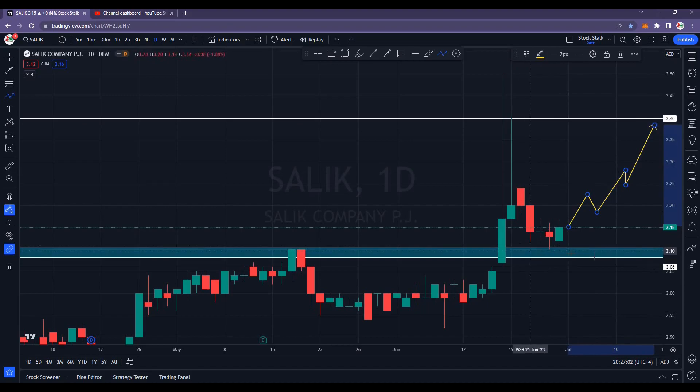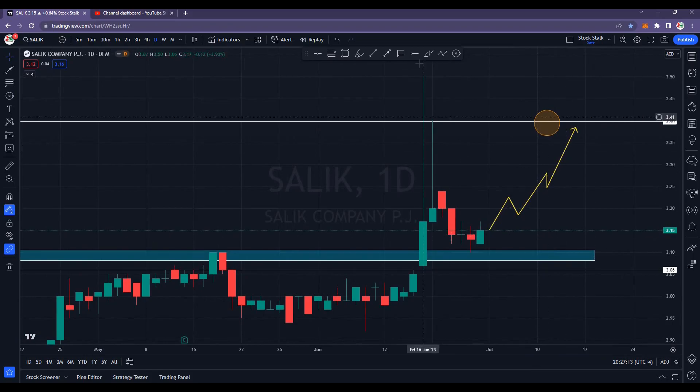Stop losses should be below the low of this candle — below 3.10 — and your target should be right here. This makes a good risk-to-reward ratio trade. I think Salic is now ready to go higher. But anyways, if it comes down to retest any of these support areas, I think it would be a buying opportunity.